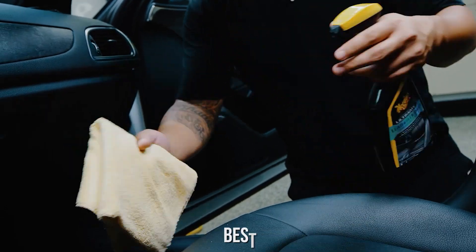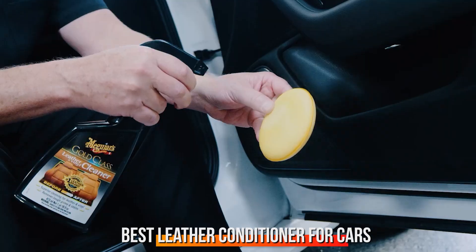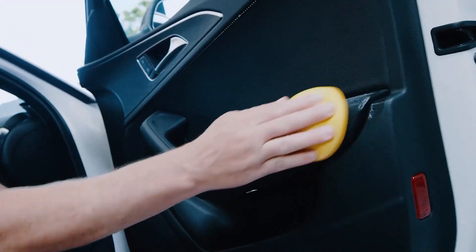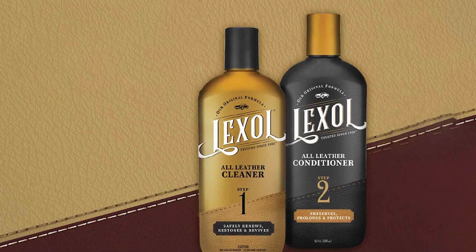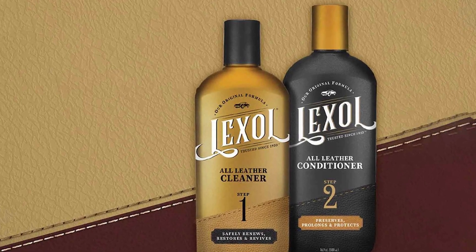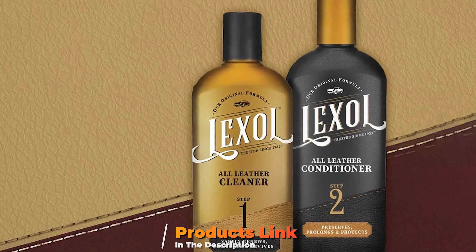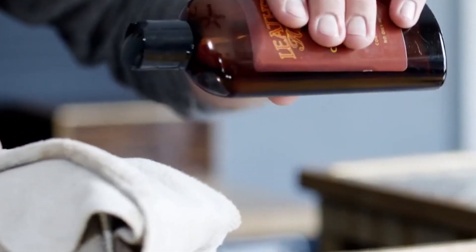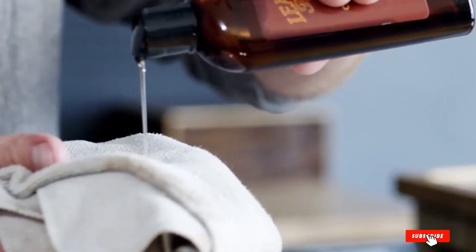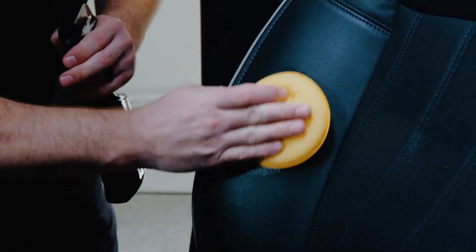Hello guys, in today's video we're going to check out the best leather conditioner for cars in this year. I made this list based on my personal opinion and I tried to list them based on their price, quality, durability and many more. To find out more information about these leather conditioners for cars you can check out the description below. If you want to get the best quality leather conditioner for cars according to your needs, then watch the video till the end and then decide to buy.